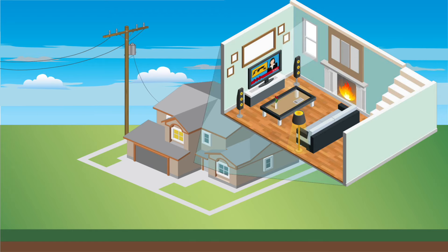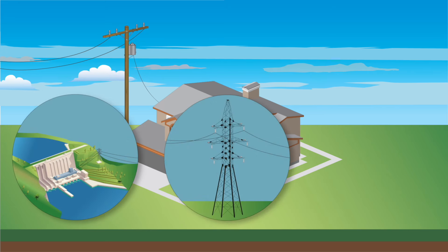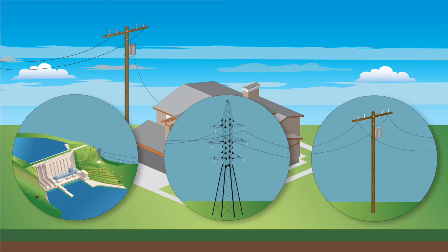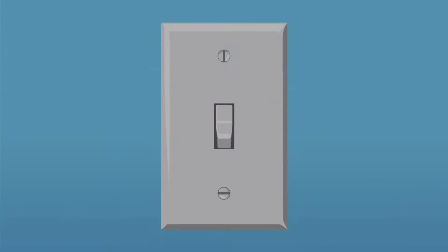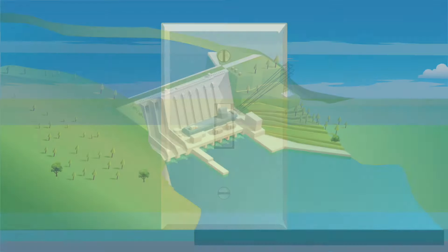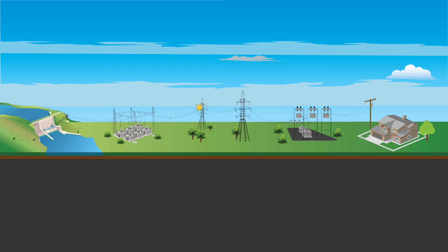The most fascinating part? The process of generating, transmitting, and distributing energy happens almost instantaneously. Electricity is not readily stored, but it can travel at nearly the speed of light, which means when you flip the switch, the energy you're using was generated, probably at an Idaho Power plant, at almost the exact same time.